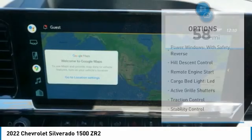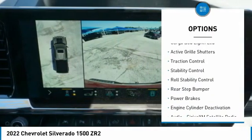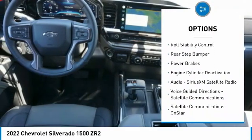Here are some of this vehicle's great options: power windows with safety reverse, hill descent control, remote engine start, cargo bed light LED.